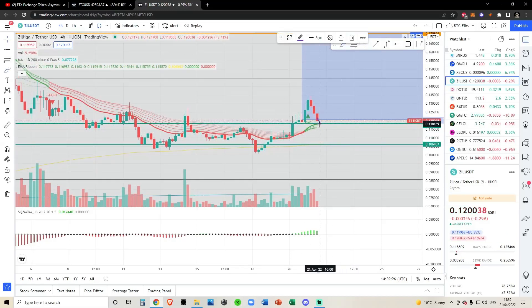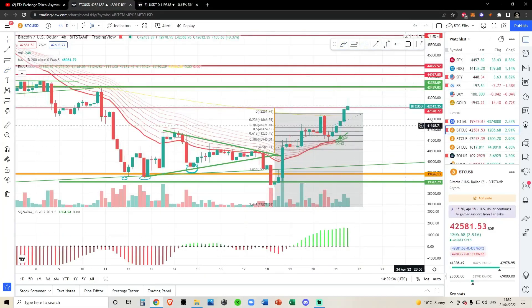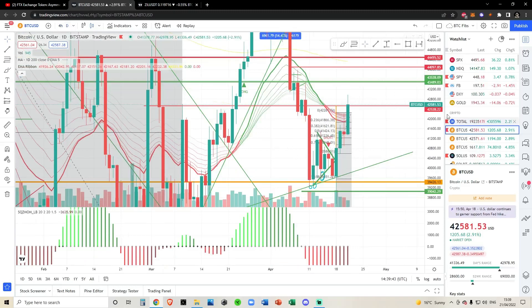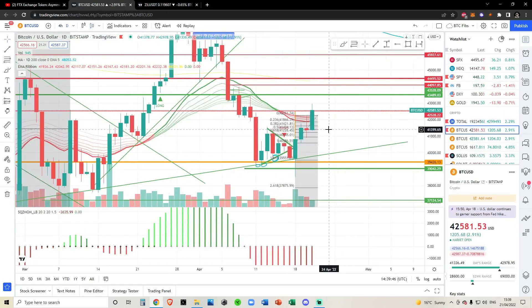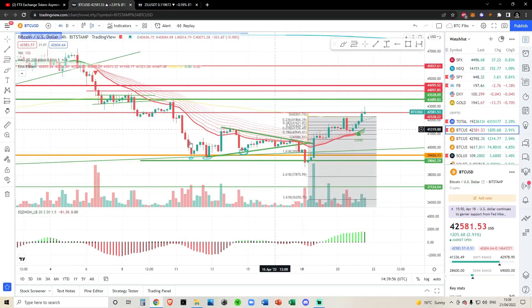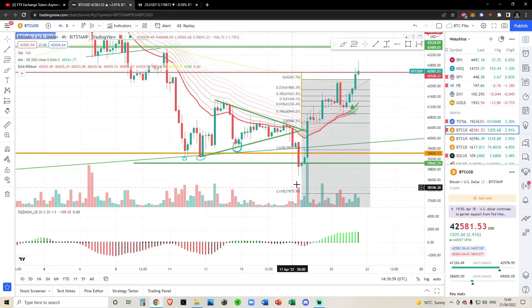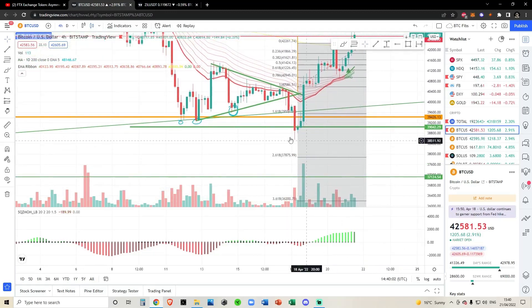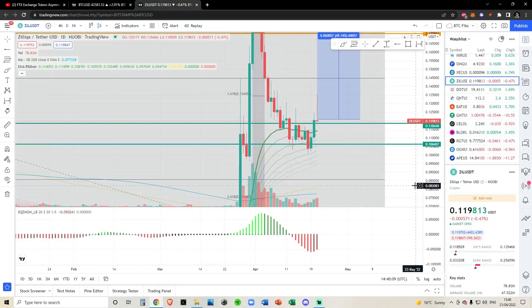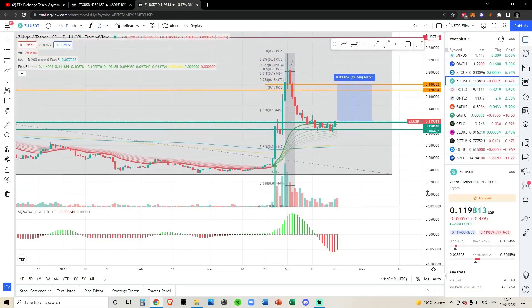It looks like we're coming back to 11.7 cent to have a backtest of the EMA ribbons before, in my opinion, we initiate the next impulse to the upside. Bitcoin is having an increase in volume and continuation right now on the lower time frames, and on the higher time frames we had a huge rally today. We had a fake out and then a breakout of an asymmetrical triangle. The whales really wanted to mark it down so they could buy more, and we've seen continuation since then. Bitcoin is looking good, and in my opinion this is going to allow Zill to keep moving to the upside.